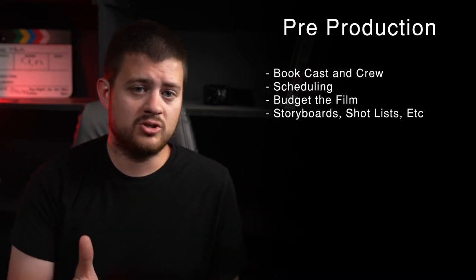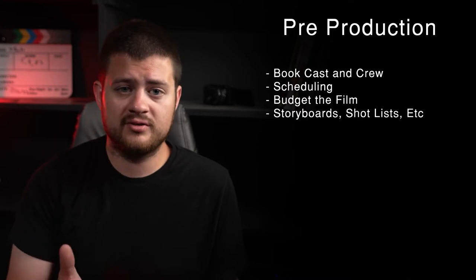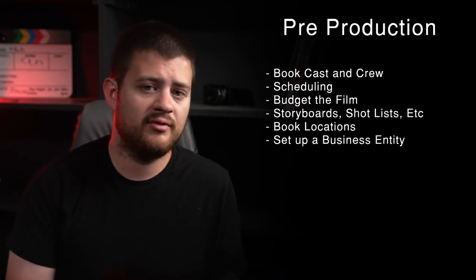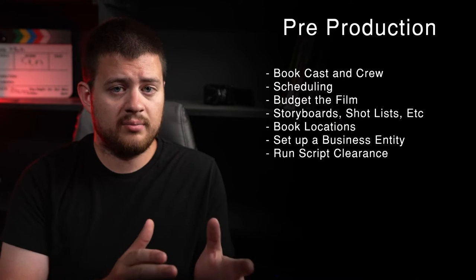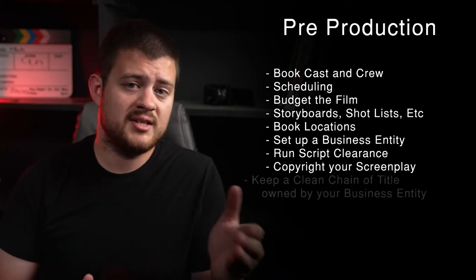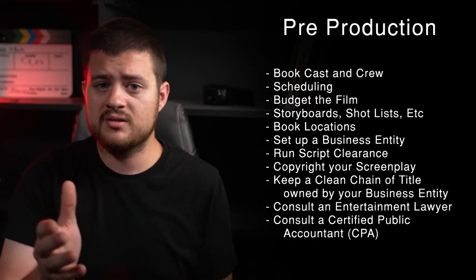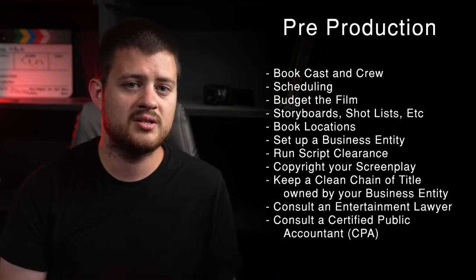In pre-production, you've got to book your cast and crew, schedule your film, budget the production, draft up any storyboards and shot lists you don't already have done, and get your locations nailed down. You'll want to set up an LLC or other business entity specifically for the film if it's a feature-length film to protect yourself legally. You'll want to run script clearance, copyright your screenplay, maintain a healthy and clean chain of title, and consult both a lawyer and CPA to make sure that you're covering your bases and won't hit any problems during production.